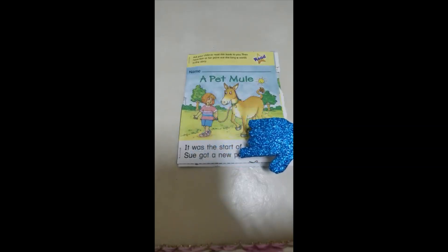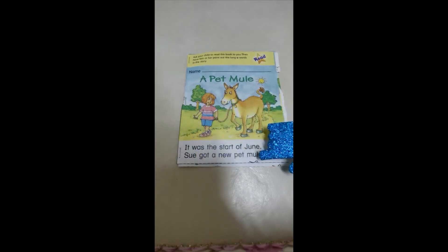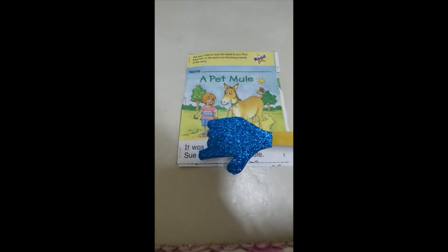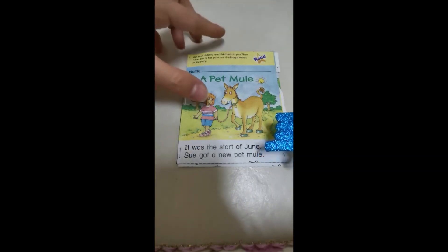Sue got a new pet mule. Here we have two words with long U: 'Sue' (U-E) and 'mule' (U and silent E at the end). What did Sue get in June? She got a mule! The words June, Sue, and mule all have the long U sound.